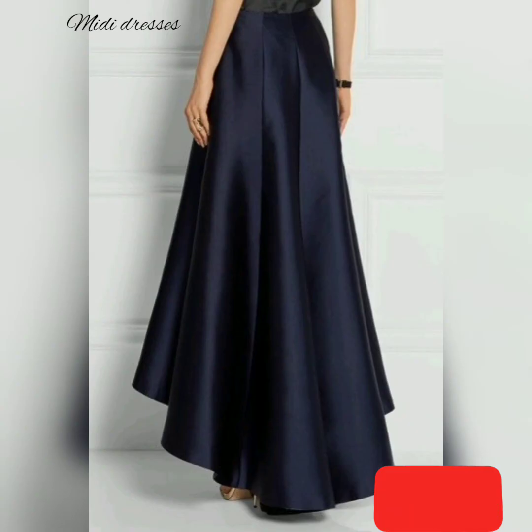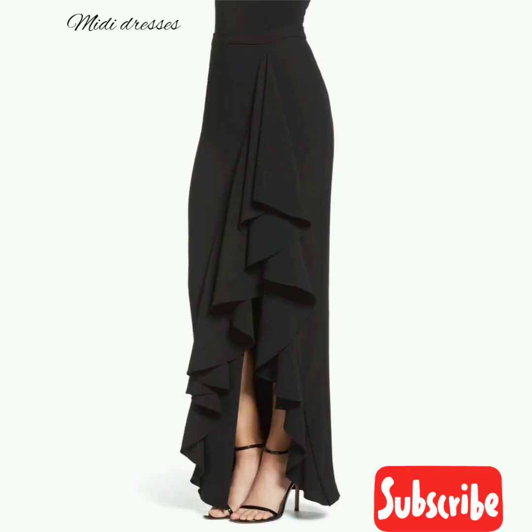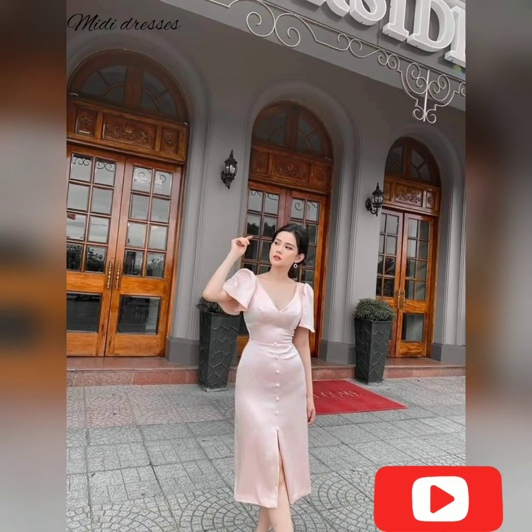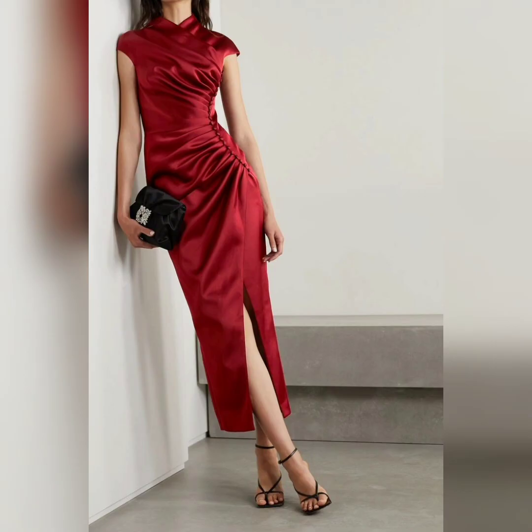You can also wear a formal or dressy version of the midi dress. The fabric, shape, and style will be different from what I mentioned earlier. For a formal midi dress, look for deeper, darker colors — and of course that includes black. For a fancy event, the shoes to wear with a midi dress can be high heels in black, metallic, gold, or silver, depending on the accessories you wear.